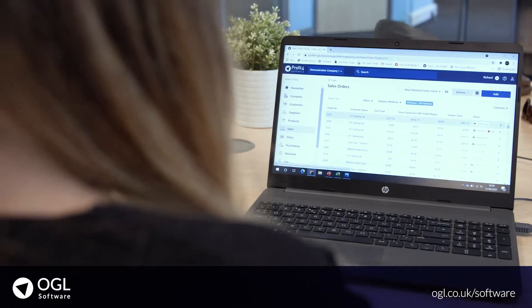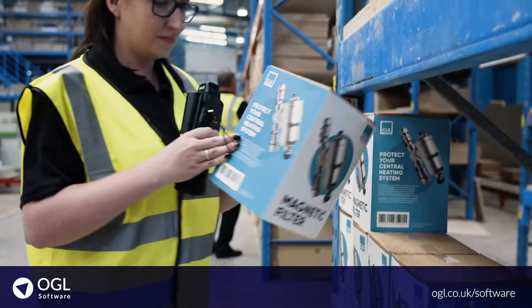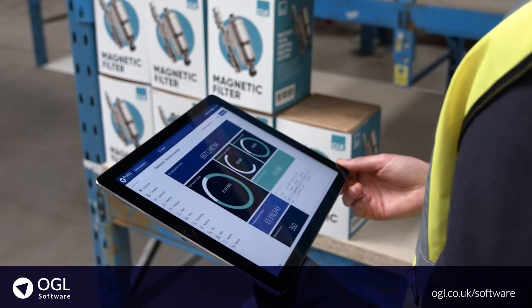She's also just processed a few other orders that came in from our website and online shopping channel. With OGL software, we're able to keep on top of orders from all of our sales channels in one easy-to-use system, which is fantastic.